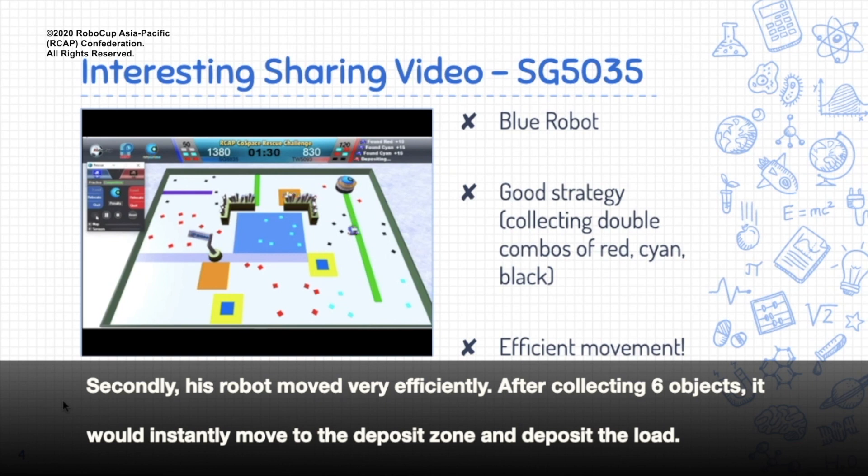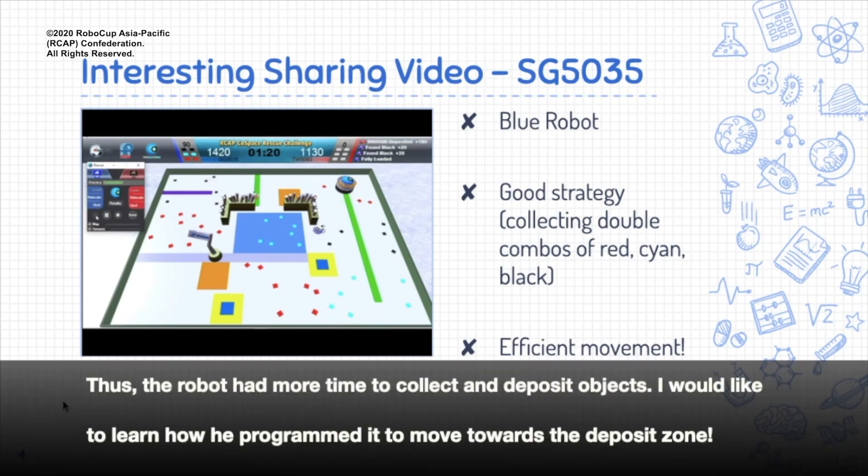Secondly, his robot moved very efficiently. After collecting 6 objects, it would instantly move to the deposit zone and deposit the load. Thus, the robot had more time to collect and deposit objects. I would like to learn how he programmed it to move towards the deposit zone.